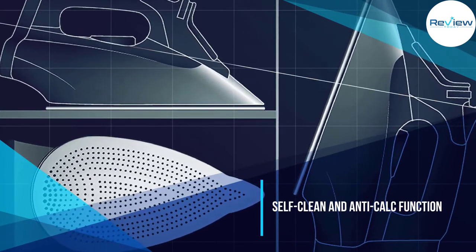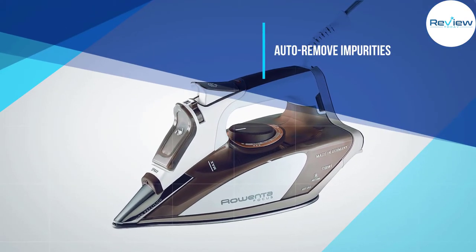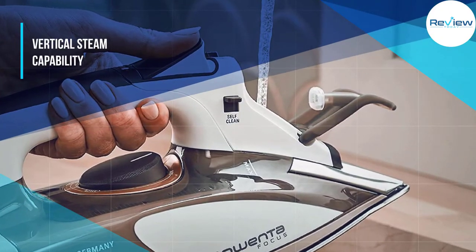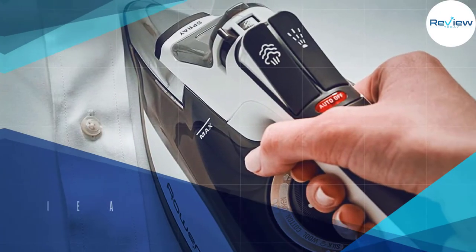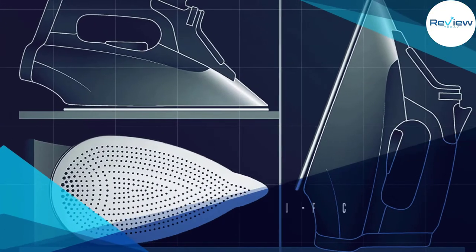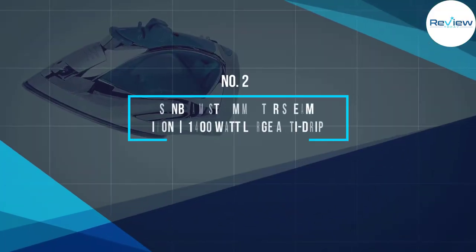The easy-control thermostat knob lets you select the ideal steam output based on fabric type. It has outstanding steam generation capability, unavailable to brands with less than 400 micro holes. Read our full review of the Rowenta DW5080.